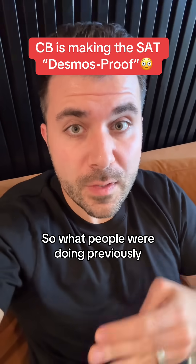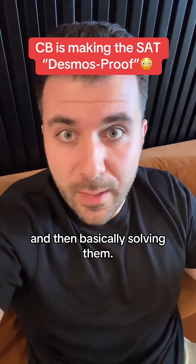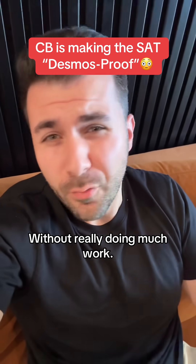What people were doing previously was just taking a lot of algebra questions, putting them into Desmos, turning them into graphs, and then basically solving them. You can use Desmos to solve almost any algebra question without really doing much work.